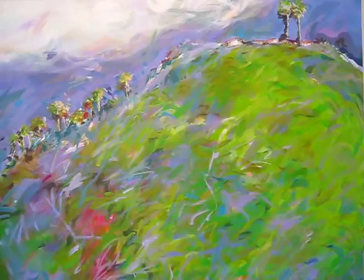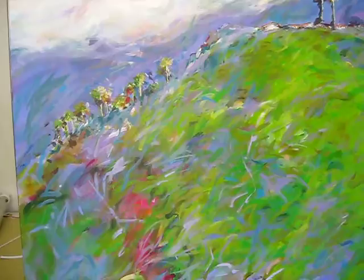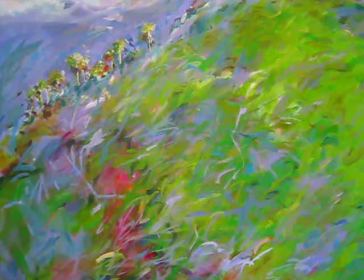I've taken so many photographs of the clouds above this hill, and they're never the same, and they're always colored. A very beautiful painting from the studio of Mary Brooks, Santa Cruz, California.